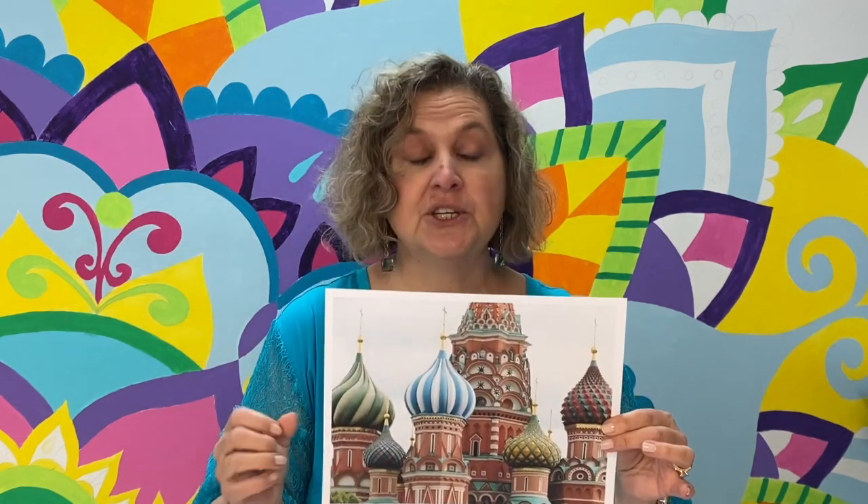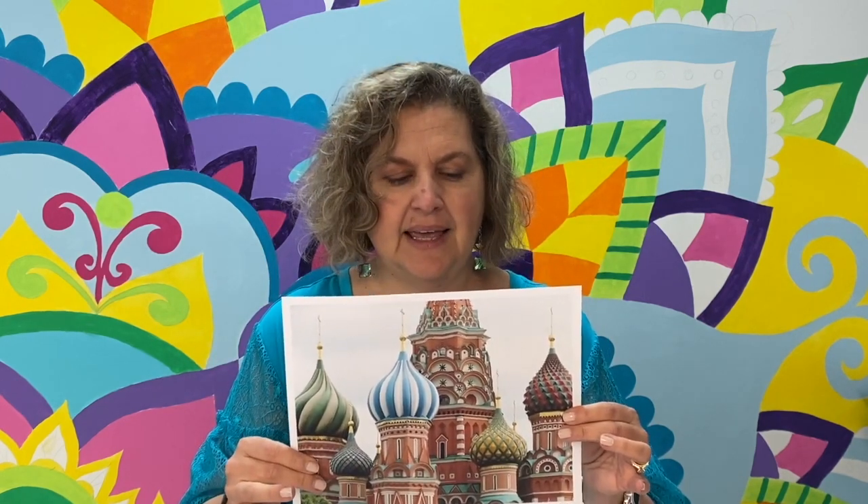This building was built long ago. It's a church, it's a cathedral. It was built by Tsar Ivan IV, more commonly known as Ivan the Terrible. He had a horrible reputation, and he commissioned it to celebrate his victories in war campaigns.